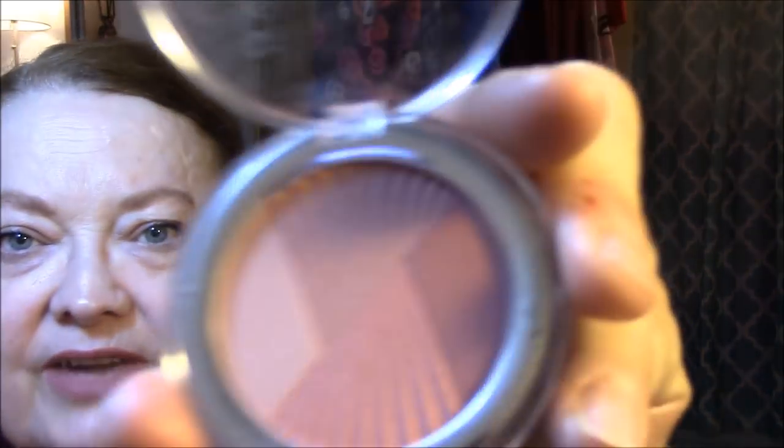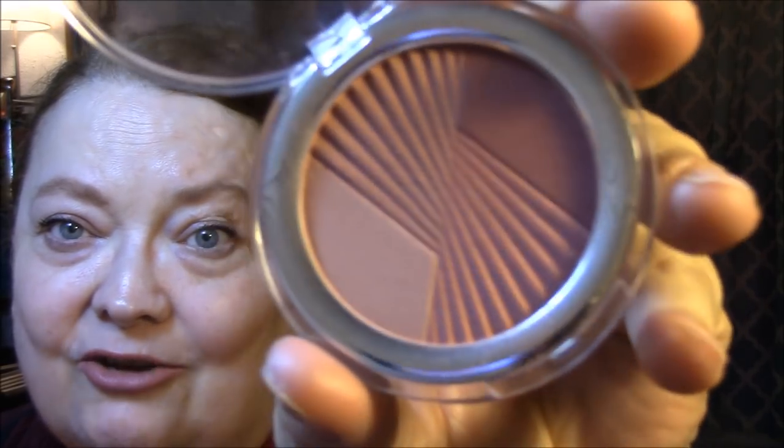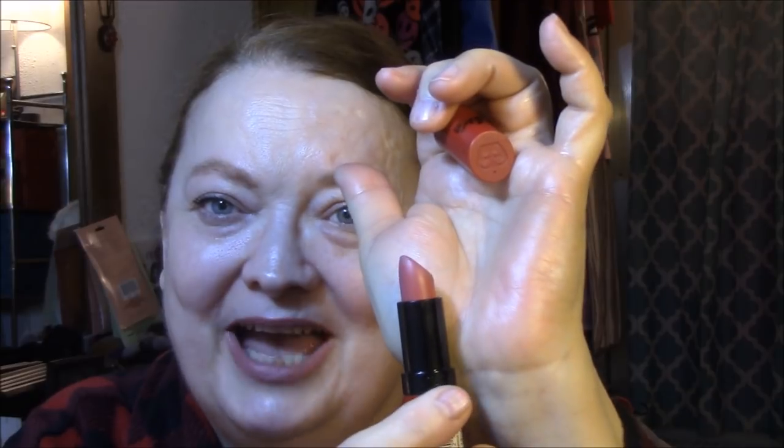Today I'm wearing my new Catrice Strobing Blush in Mrs. Rosalie Berry. Very pretty, but it is very powdery, so make sure you're tapping your brush off good. My lip liner today is Ulta Beauty in Flesh. My lipstick is Rimmel by Kate in number 104. You know I love this color because I bought it four times — gave two away and have one for backup. I was just so in love with this color.